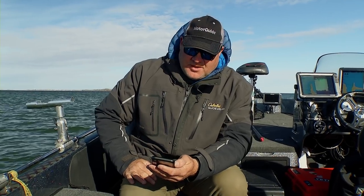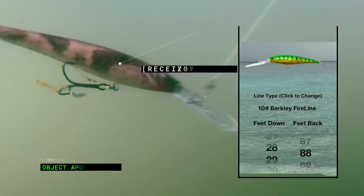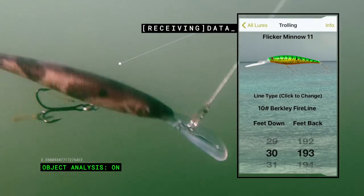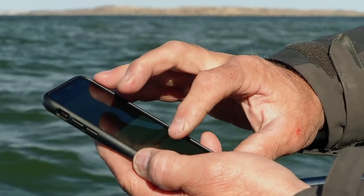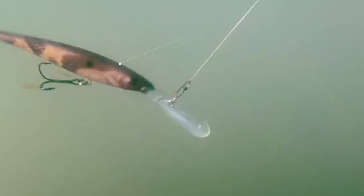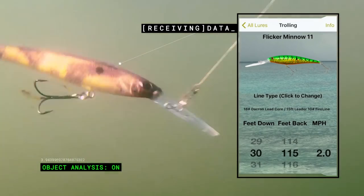One of the tools we're using today trolling is the Precision Trolling app on your phone. We're using number 11 flicker minnows on 10-pound fire line — we want to get about 30 feet down, and at 193 feet out it gets us right into the fish zone. It also allows us to switch to our lead core rods targeting the same depth: 30 feet on lead core at 2 miles an hour requires 115 feet back. With the Precision Trolling app, all the research is done for us — we put our lines out and get into the fish.